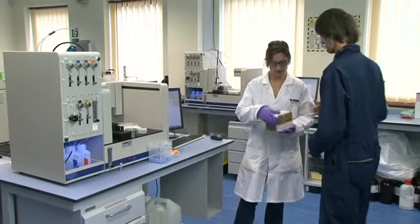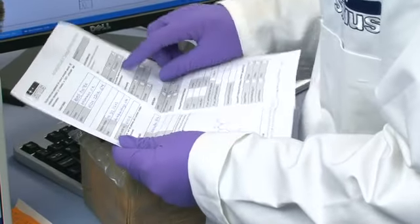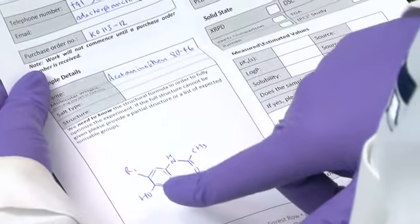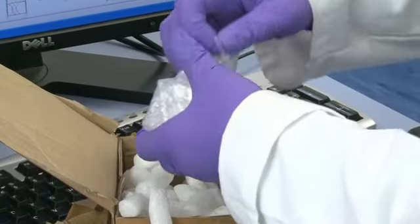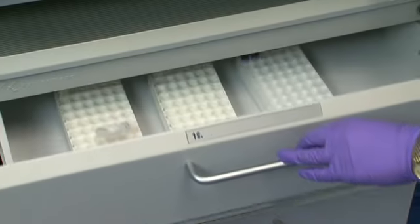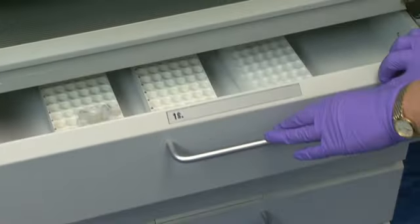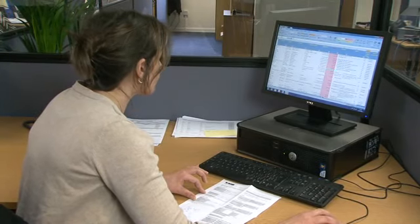The package delivered by Royal Mail is taken to the laboratory. It's opened, and the form listing details of the sample and the measurements to be made is checked. The labelled tube containing the compound to be measured is taken out of the protective packaging, inspected, and stored for analysis later.